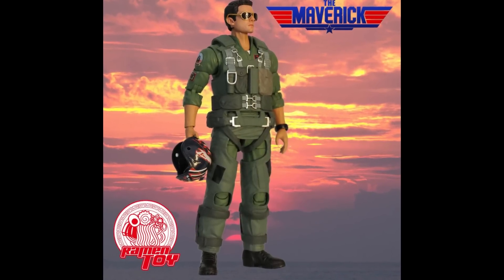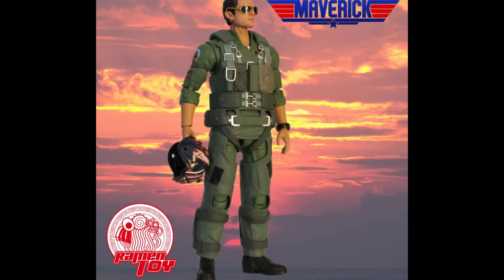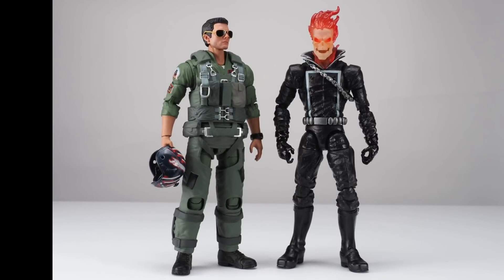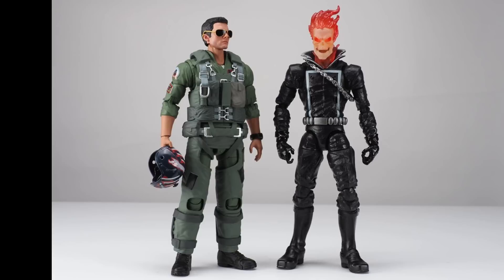Shifting into some other news: Ramen Toy has their Maverick figure, and I've got to tell you, this looks fantastic. I was thinking why would I want a figure from this franchise, but when you nail a sculpt, it's kind of hard to say no. Looks like so much detail — a lot of work and effort put into making this figure look amazing. The sculptor was Glowing Ghost Toys. And here it is compared to another figure they're working on that looks like it would fit inside some sort of a Dodge Charger-looking vehicle.